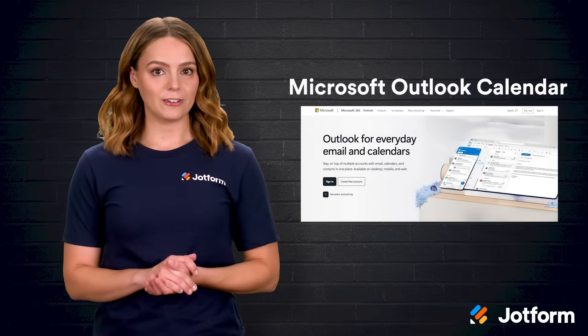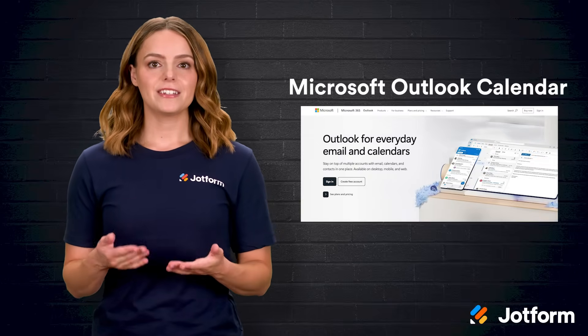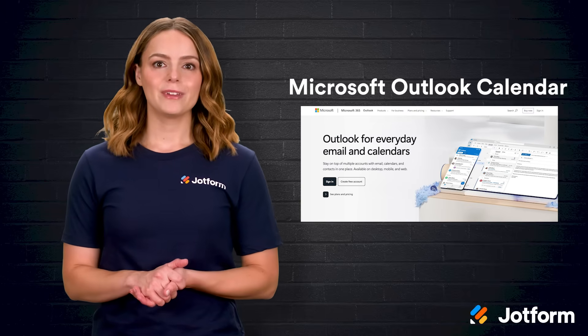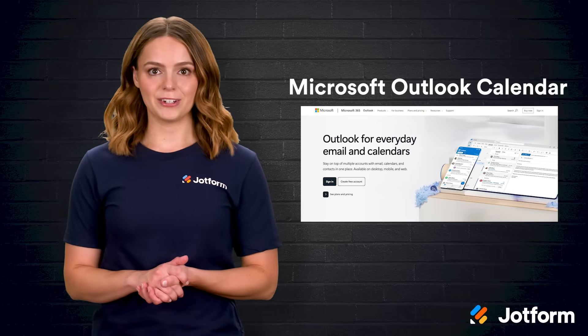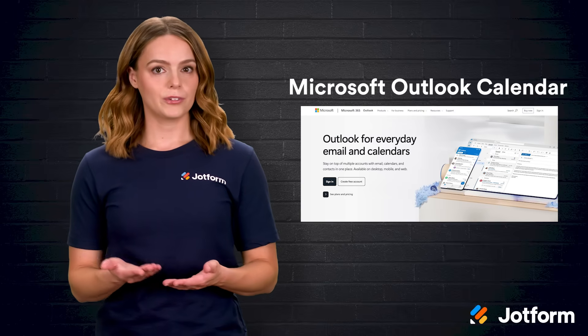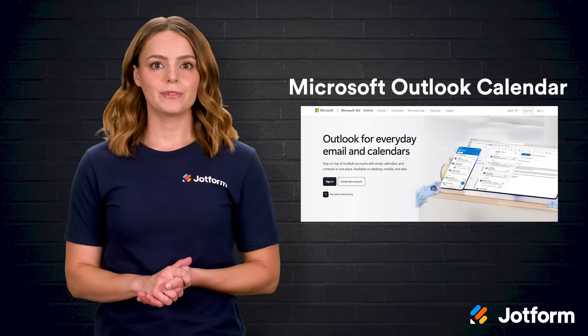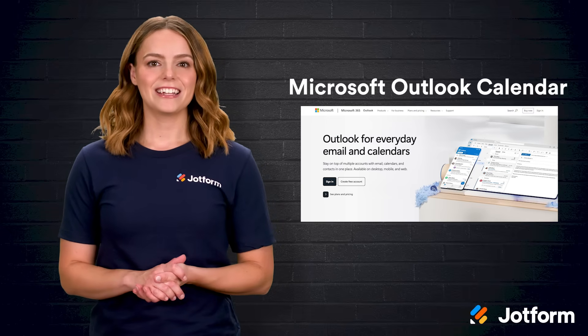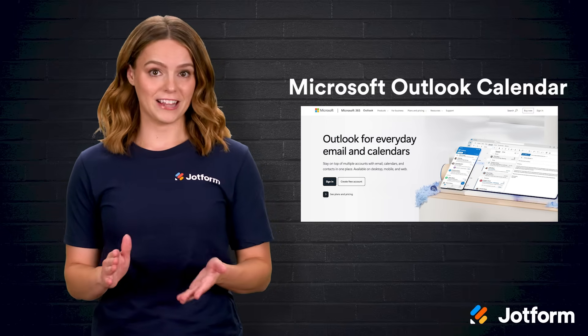First is Microsoft Outlook Calendar. Think of it as a digital wall calendar living inside the Outlook inbox. Because it sits in the Microsoft ecosystem, Outlook users can start instantly, though the calendar also works solo. Tight integration with Microsoft Teams lets you add call links in one click. Dedicated Microsoft fans love it for that convenience.